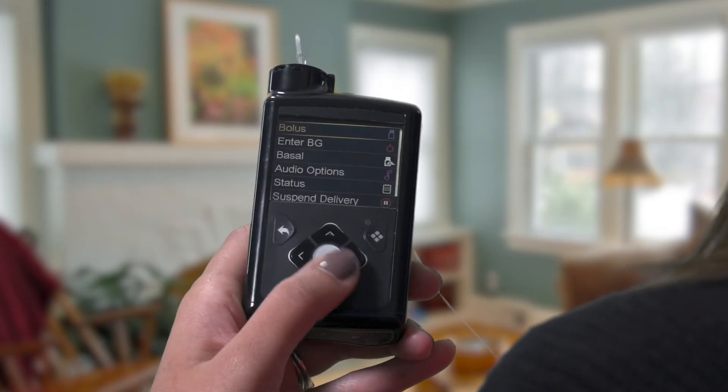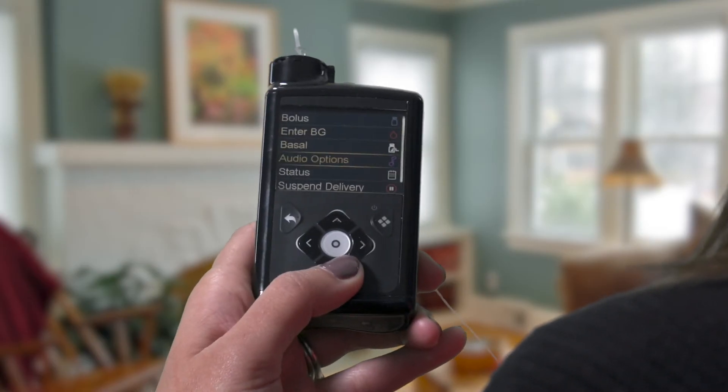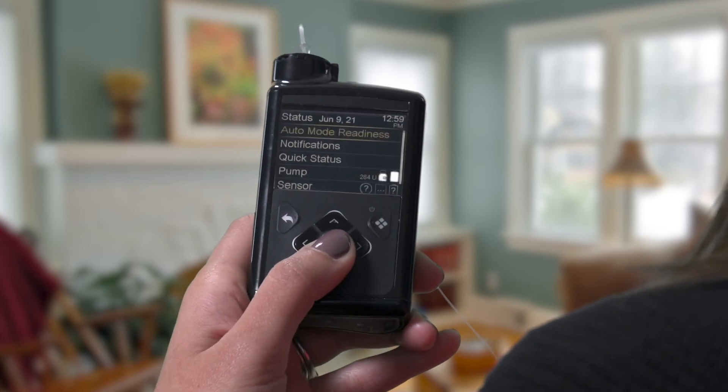You can confirm readiness by pressing the circle button on the front of your pump, selecting Status, and then selecting Automode Readiness.